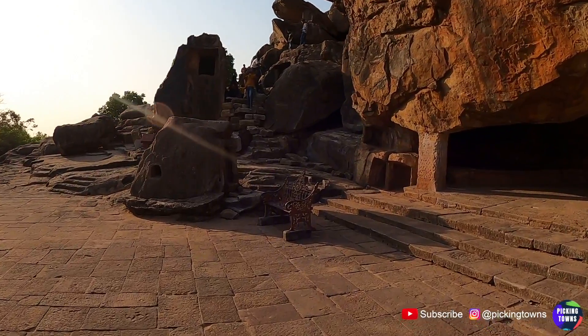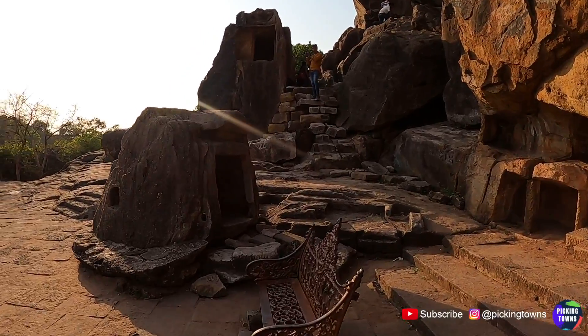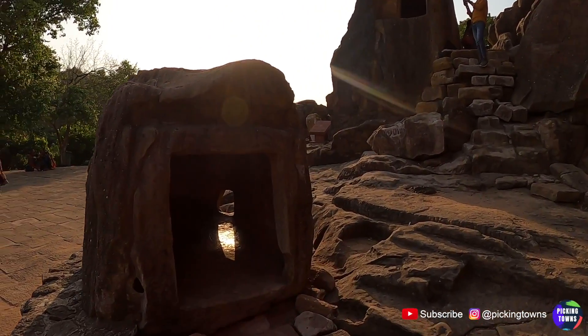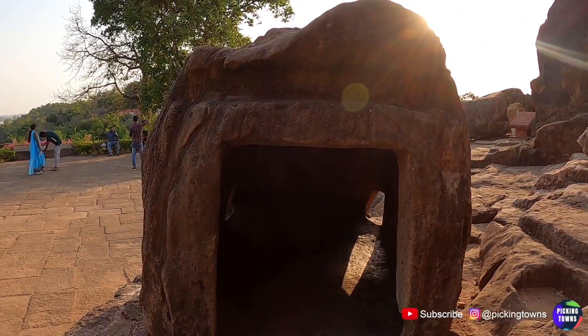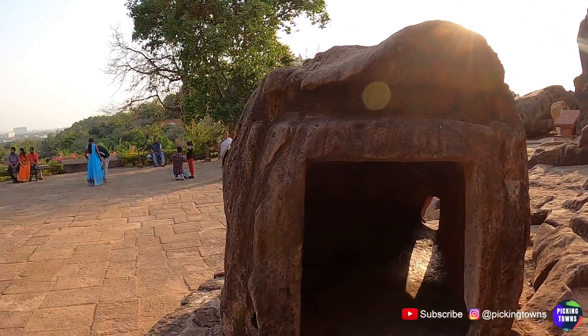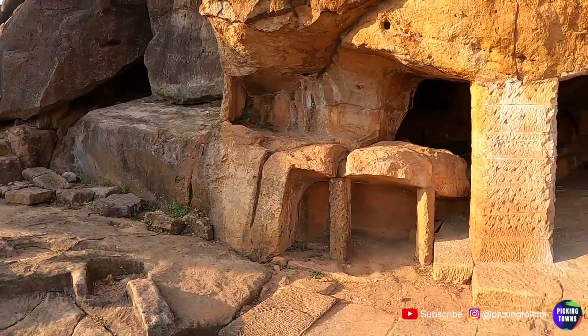Look at this — look at this cave! How did they make such a big hole inside this rock, where you can basically spend time, and then made some holes to pass air and light through? A nice concept — a nice design over here as well.